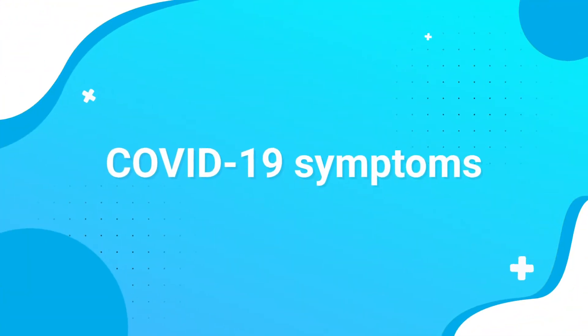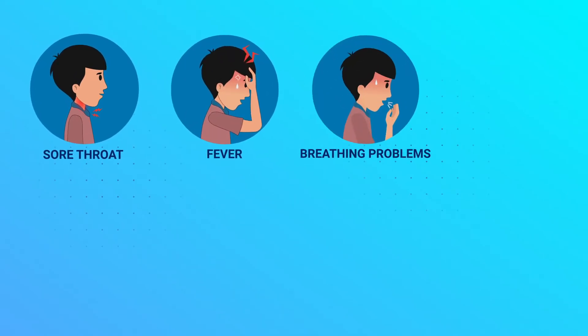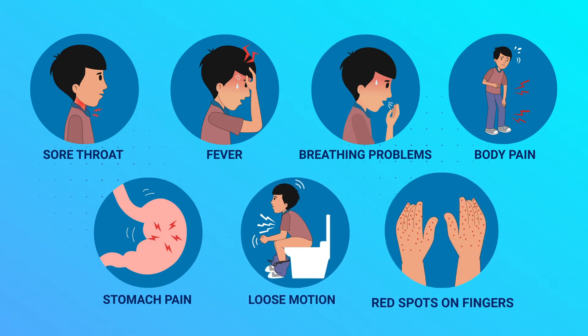COVID-19 Symptoms. Common COVID-19 symptoms include sore throat, fever, breathing problems, and body pain. Rare symptoms include stomach pain, loose motion, and red spots on fingers.